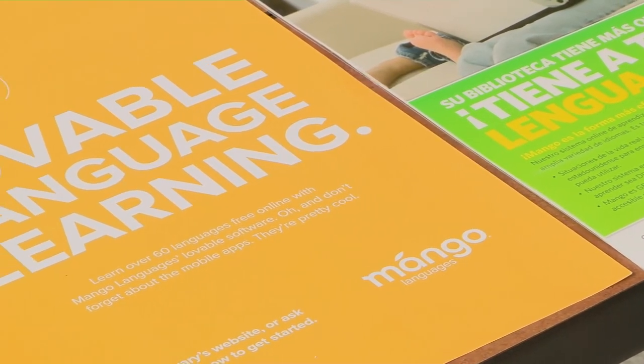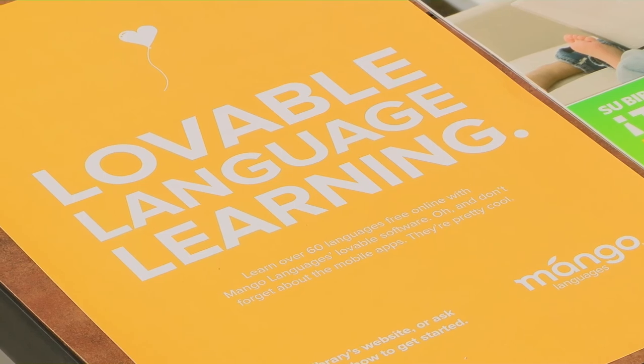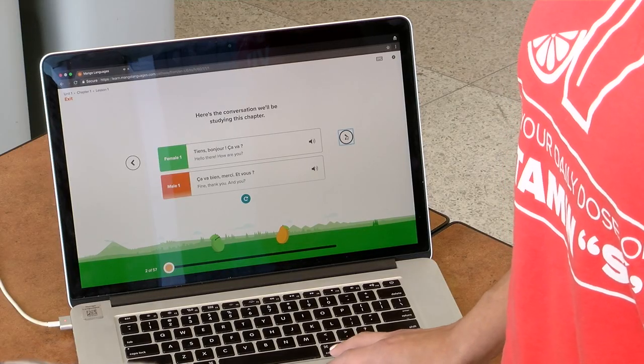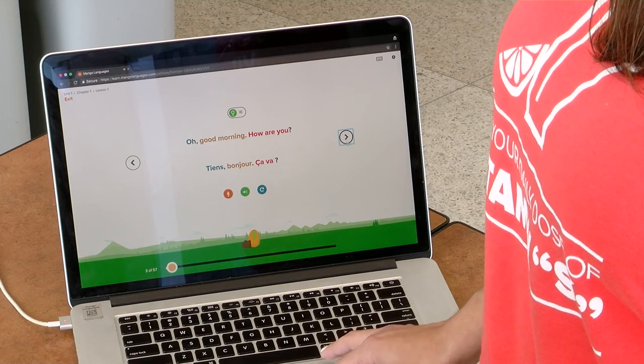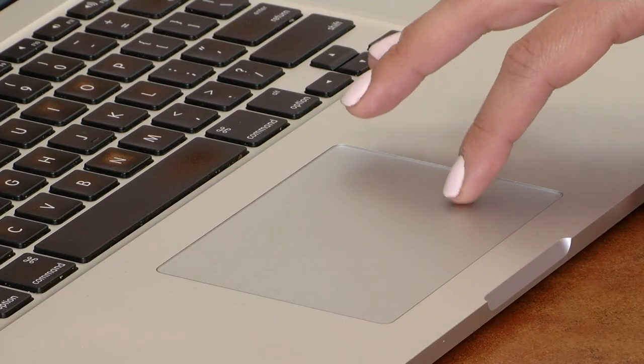We have over 70 languages, including 19 English as a second language courses. So we have plenty of languages for students, patrons, and staff — all to learn. Mango has partnered with the East Baton Rouge Parish Library System for years. That partnership affords card-carrying patrons free access to Mango through the digital library at ebrpl.com.